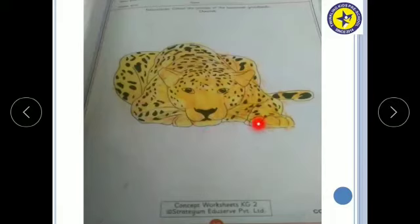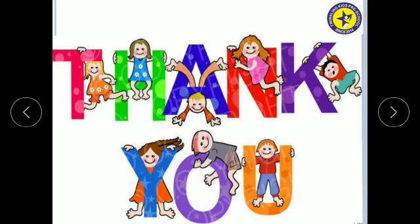See, this is how I have done the coloring part. I have colored the Cheetah in yellow color. You have to do the same. Thank you.